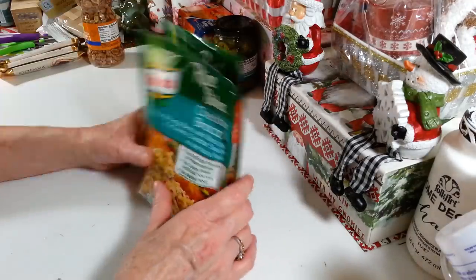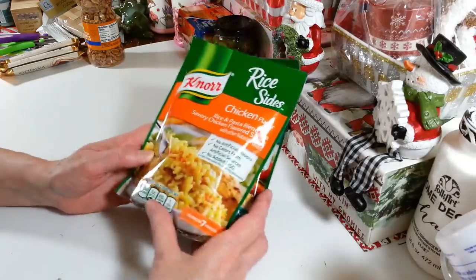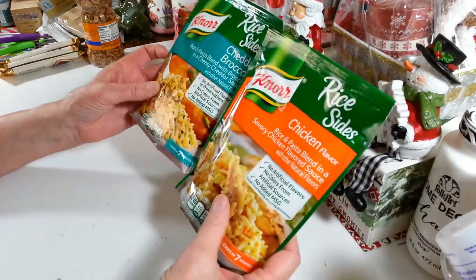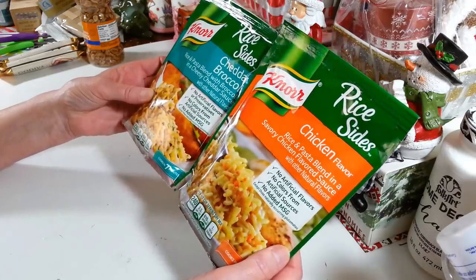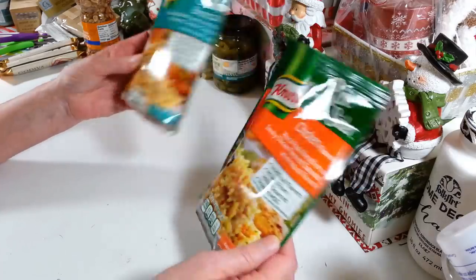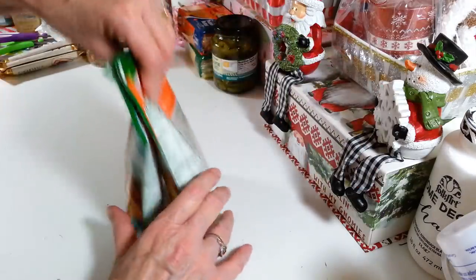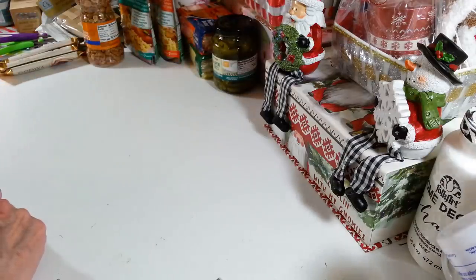I grabbed two more of these — I got the cheddar and broccoli and the chicken flavored Nors. These are great just to have on hand. They cook in seven minutes, which is wonderful when you want something really quick. A lot of people tell me they add different things to make a really nice meal out of them. So the sky's the limit — you could throw some chicken in there or whatever.